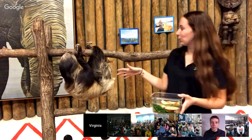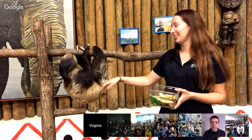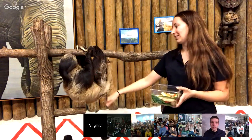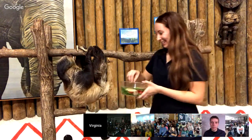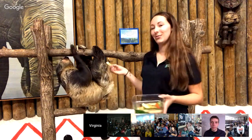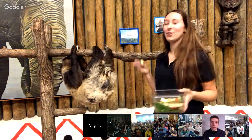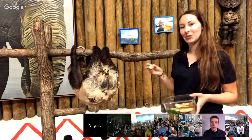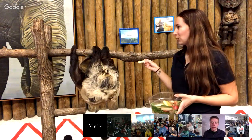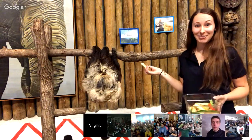Her hair is cool too — it actually parts on her belly and grows downwards, so the rain just slides right down. One of my favorite gross fun facts: because everything is slow with a sloth, her metabolism is very slow. They will actually only poop about once a week — she'll climb down from her tree and use the bathroom only once a week.